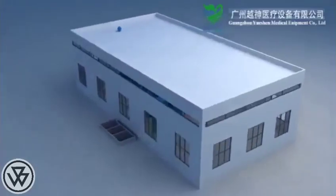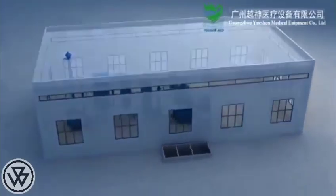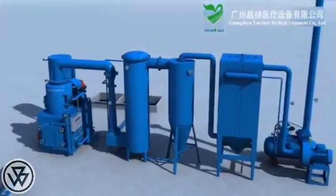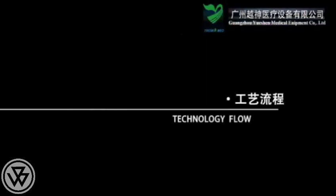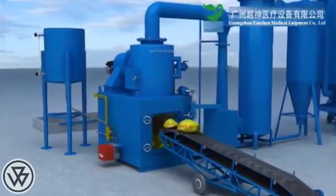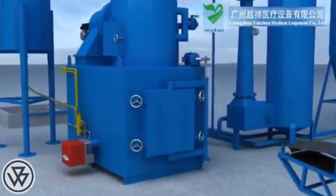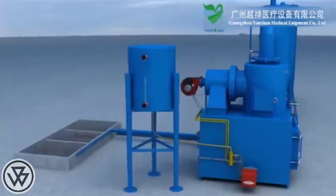The YJF series magical wrist incinerator achieves high burning efficiency and international standards of exhaust treatment. Step 1: Automatic feeding — the machine fills garbage into the furnace, and the furnace door will close automatically when the volume reaches 80%.